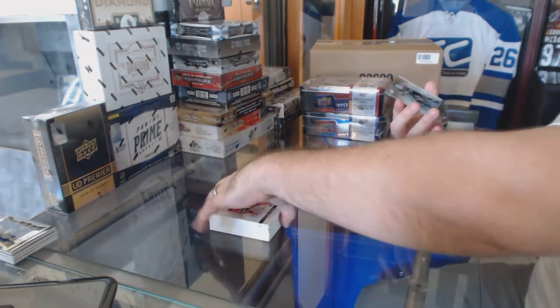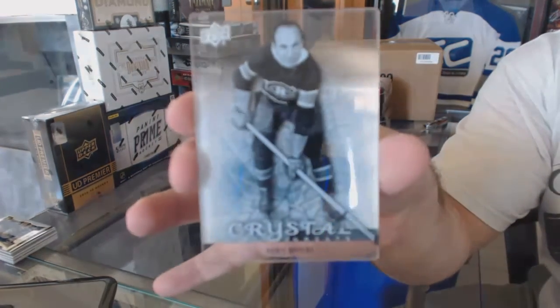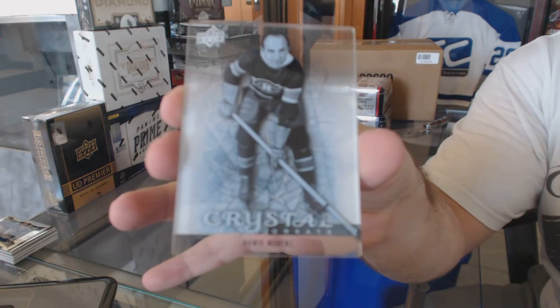And we've finished off with a Crystal Greats for the Canadiens. That completes this one to the east.